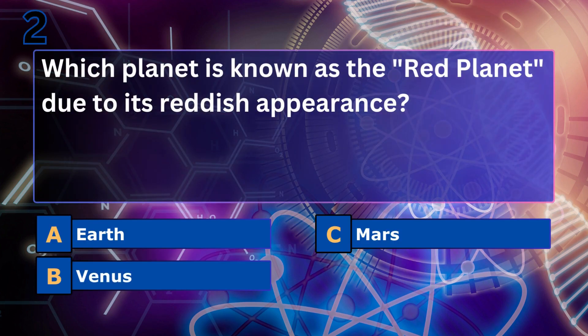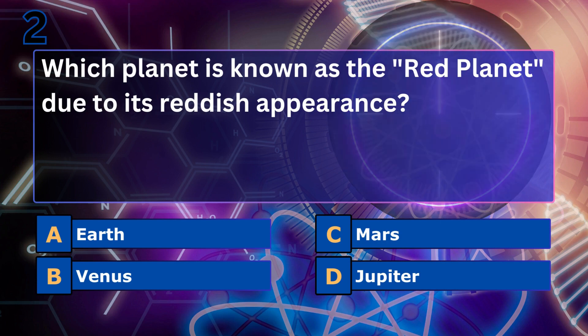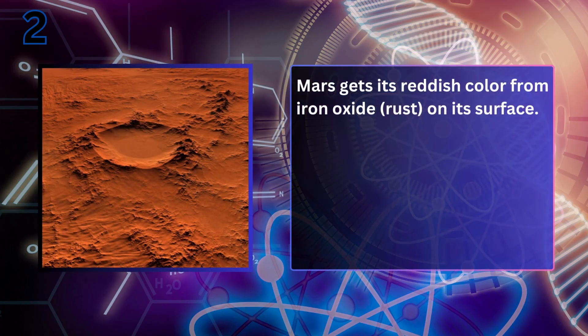Which planet is known as the red planet due to its reddish appearance? Mars. Mars gets its reddish color from iron oxide, or rust, on its surface.